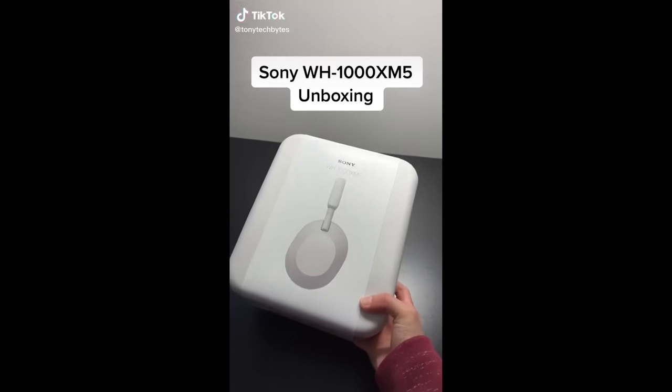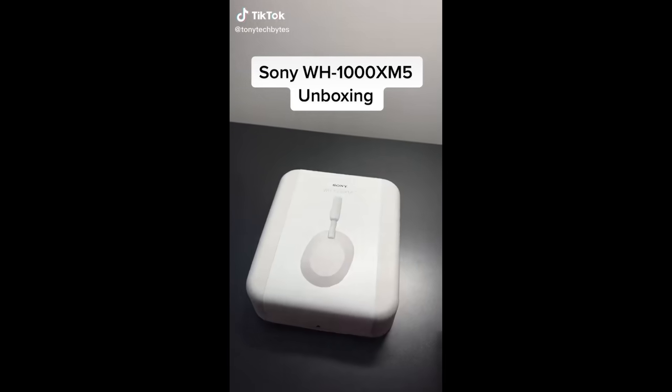You guys recently unboxed the WH-1000XM5s — is that correct? Yep. Should we watch them? Let's do it. I finally got my hands on the Sony WH-1000XM5, so let's unbox it. Let's pull the headphones out of the case — they are pretty lightweight.